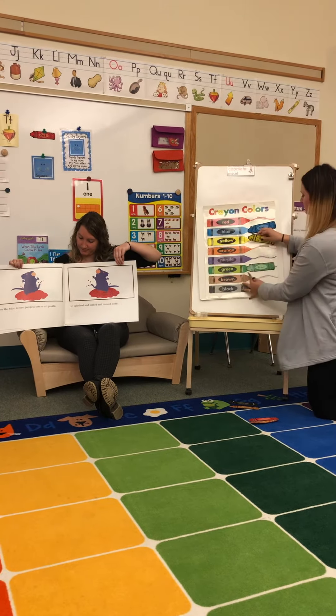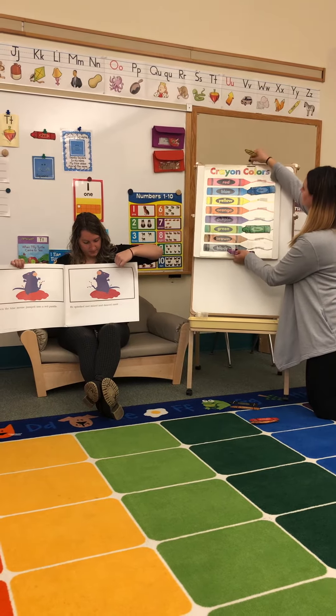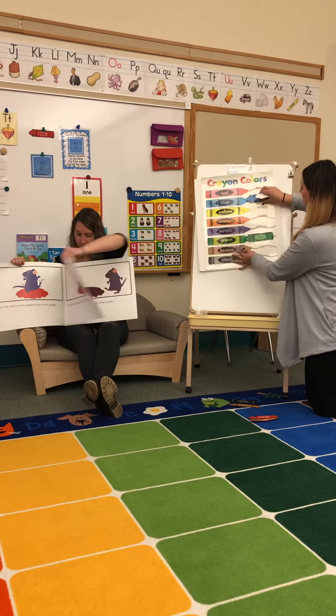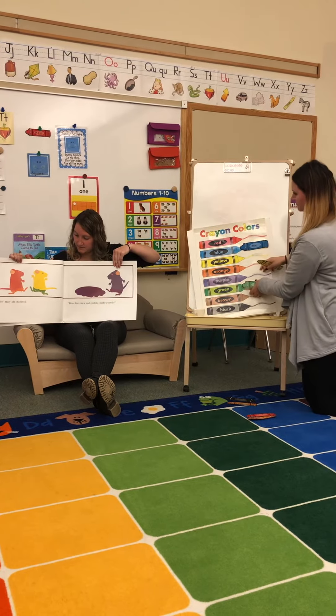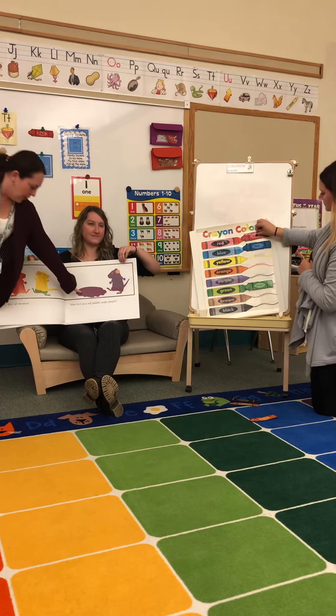Then the blue mouse jumped into a red puddle. He splashed and mixed and danced until... "Purple!" they all shouted. "Blue feet in a red puddle make purple. Purple!"